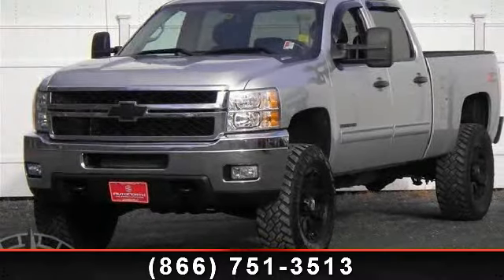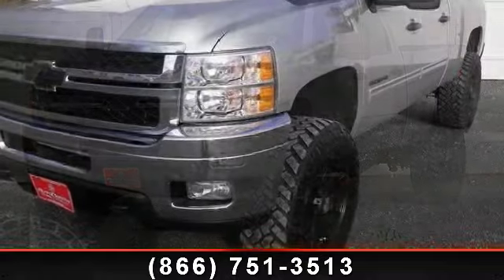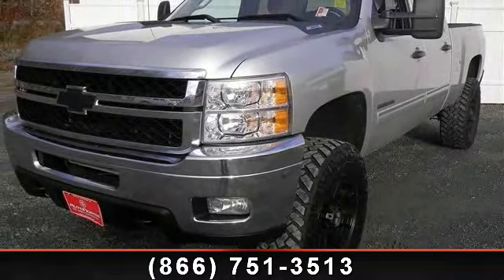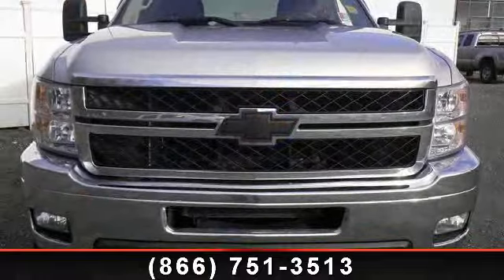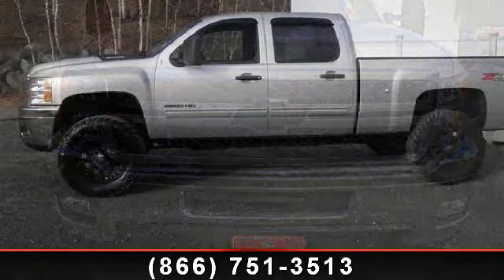Imagine yourself in this 2011 Chevrolet Silverado 2500 HD. If you are looking for an automobile with great features, look no further. This vehicle comes with a reliable 8-cylinder engine connected to a smooth shifting automatic transmission.